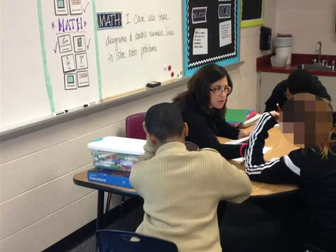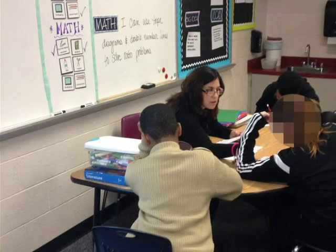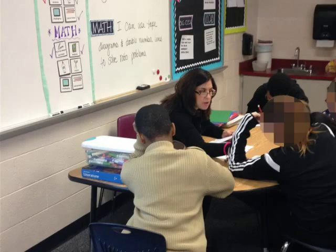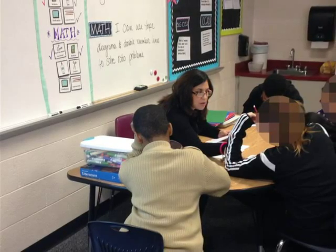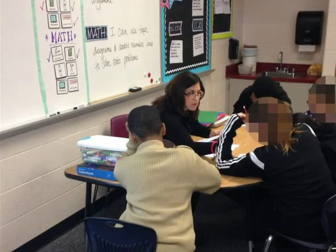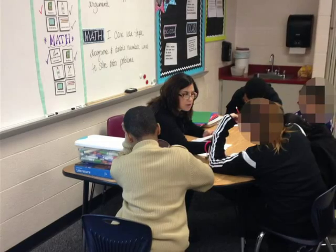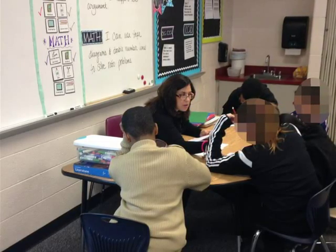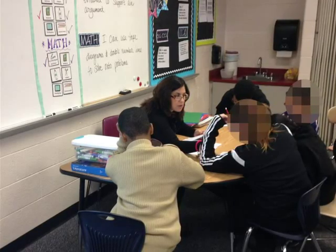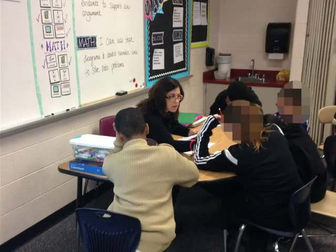I do have a BSI teacher who comes in for the first 40 minutes of our block each day. Her job is to work with a small group about the material that we covered the day before. Her group is flexible. We determine the kids who are going to work with her based on how they performed on the exit ticket from the day before, how they performed on the homework from the night before, or sometimes kids will actually ask to go and work with her if they just didn't feel comfortable with the lesson from the day before.